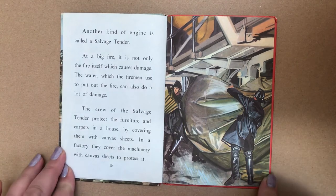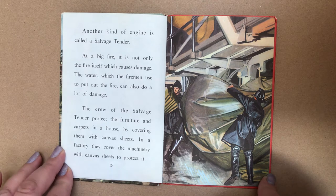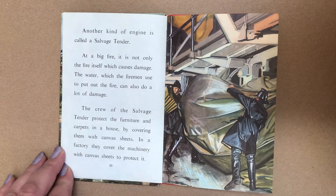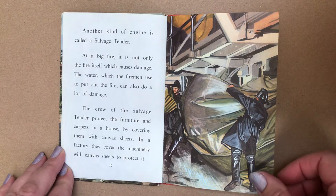Another kind of engine is called a salvage tender. At a big fire, it is not only the fire itself which causes damage. The water which the firemen use to put out the fire can also do a lot of damage. The crew of the salvage tender protect the furniture and carpets in a house by covering them with canvas sheets. In a factory, they cover the machinery with canvas sheets to protect it.